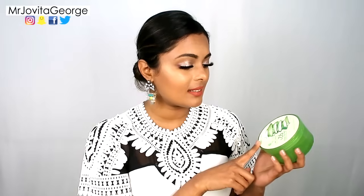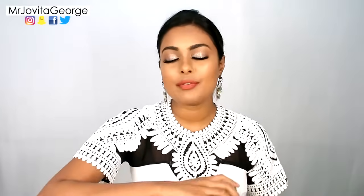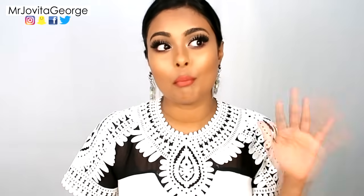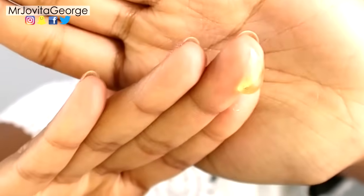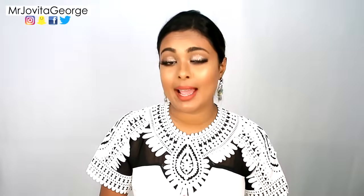My favorite brand, not sponsored, is Nature Republic — this is their 92% soothing aloe vera gel. I've tried many different types of store-bought aloe vera gel. The problem is a lot of these gels are colored green, but if you've ever scraped out actual fresh gel you'd know it's just clear. Many brands add green color just to make it look more authentic, which is contradicting when you want something completely natural.